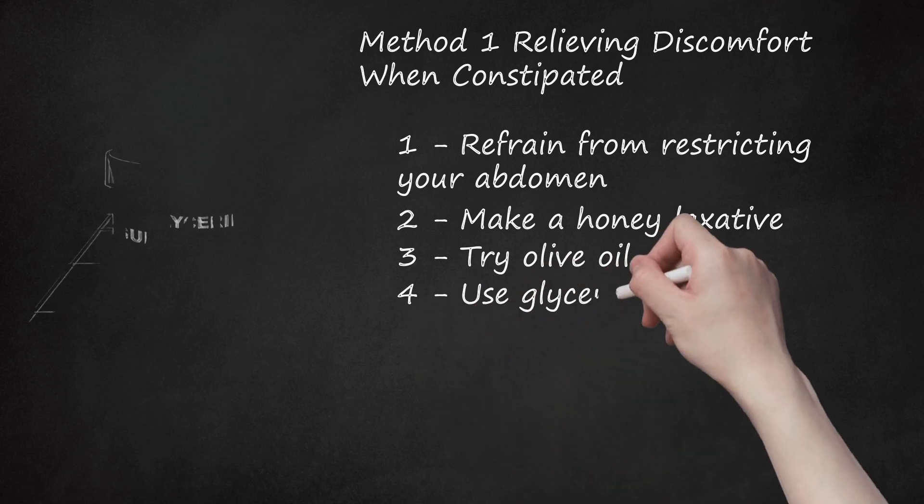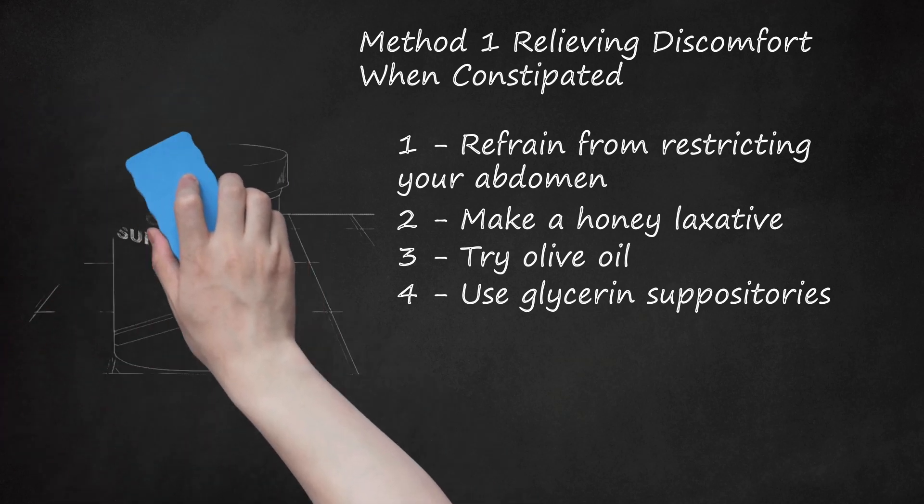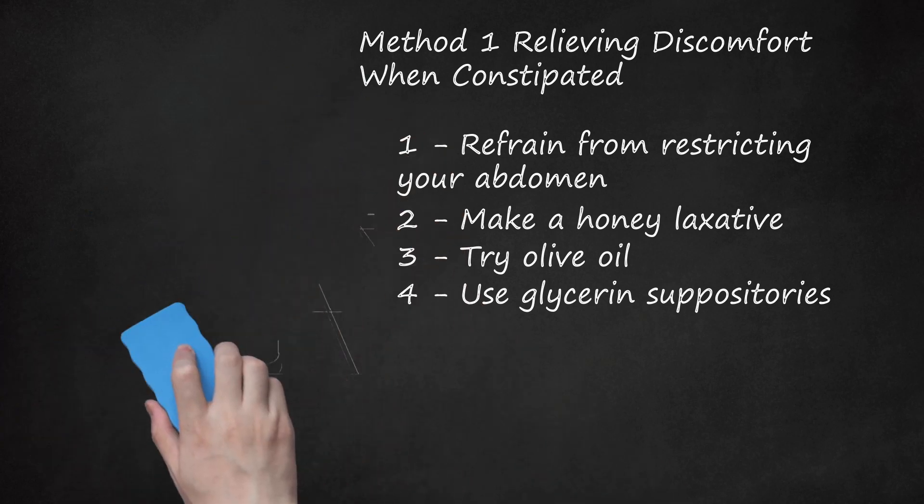Use glycerin suppositories. Glycerin suppositories can work very quickly to help you have a bowel movement. The glycerin lubricates the rectal walls and allows for easier bowel release. Since glycerin is administered by inserting the suppository in the rectum, there are relatively fewer adverse effects. Use glycerin suppositories only occasionally when needed, and follow manufacturer's instructions — they can work within a short period of time.